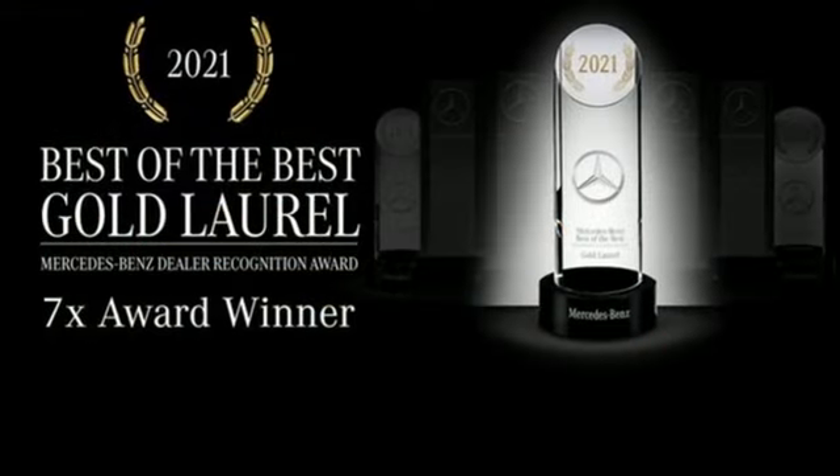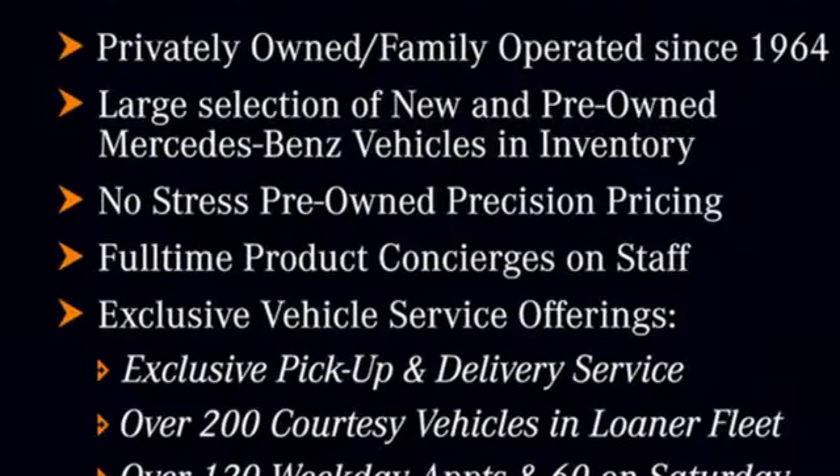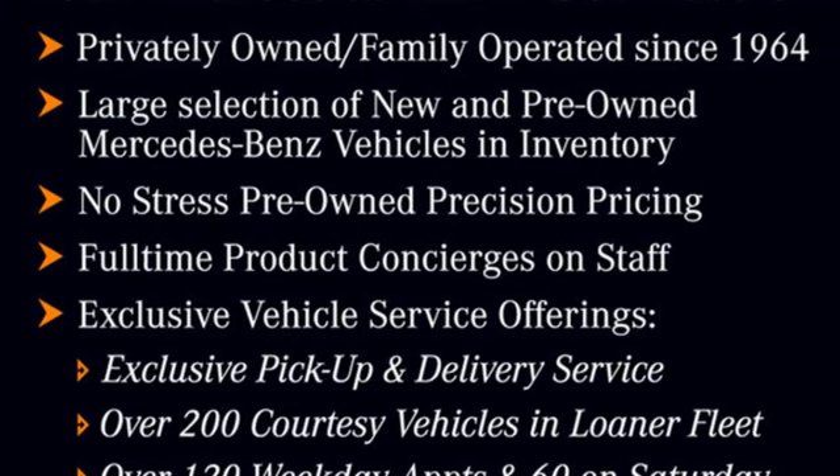Additional features include power tilting steering column, automatic suspension management, auto-dimming rearview mirror, and integrated navigation system with voice activation.